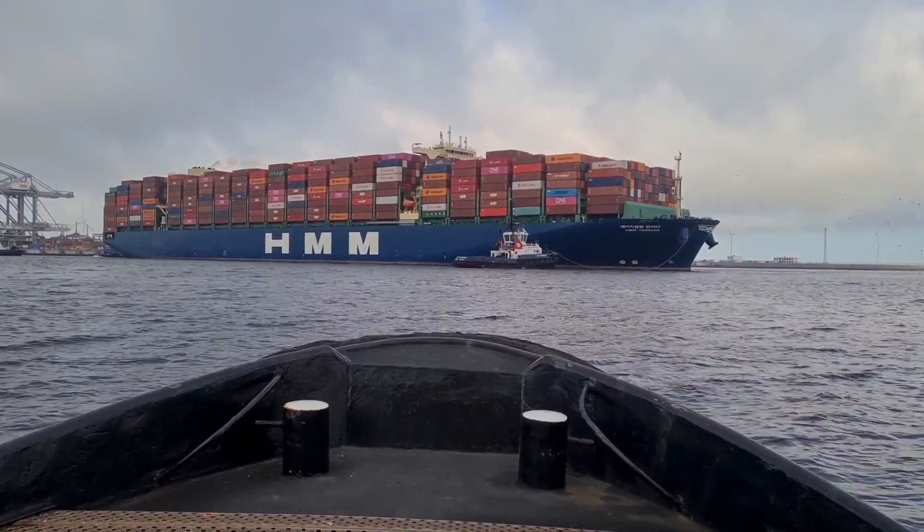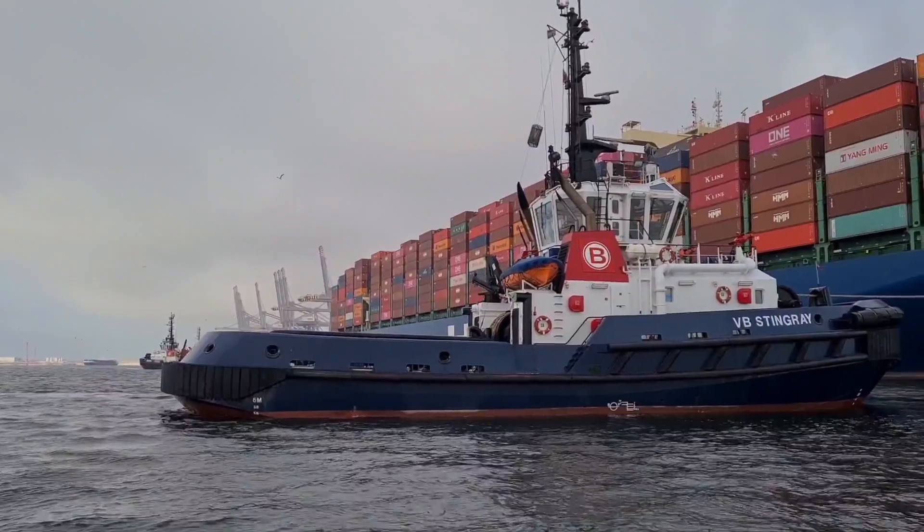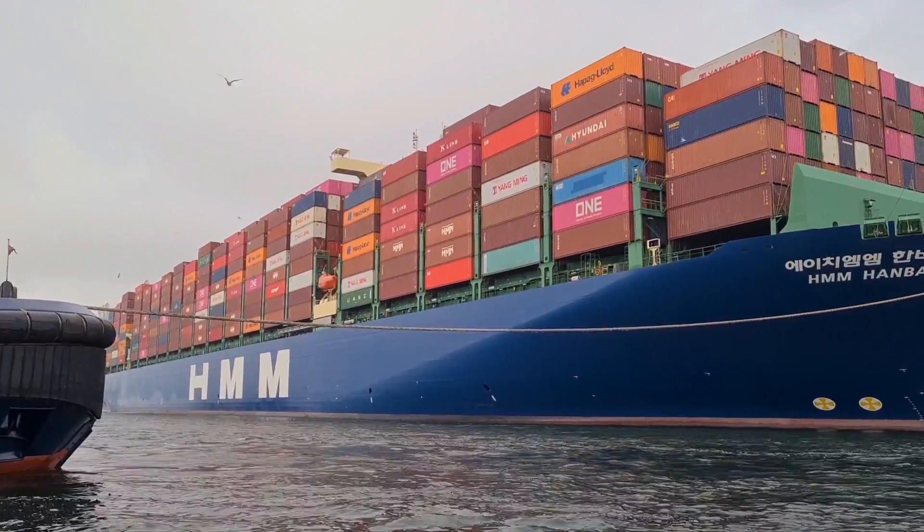Have you ever seen how an ultra-large container ship is docked? Keep watching as today we'll show you how such an immensely large container ship is secured.